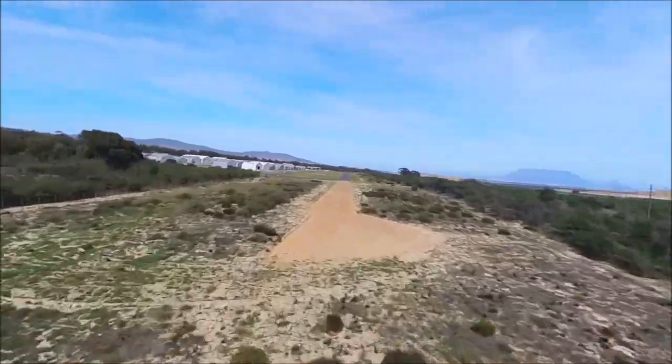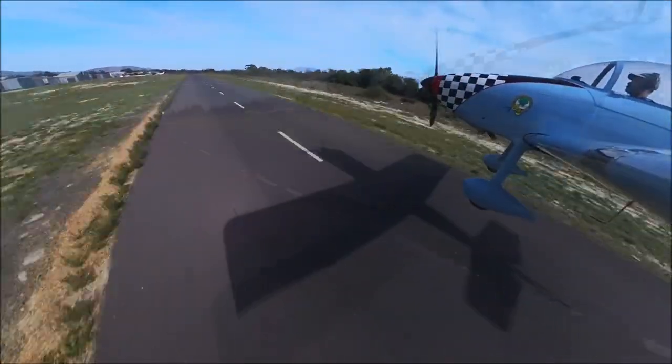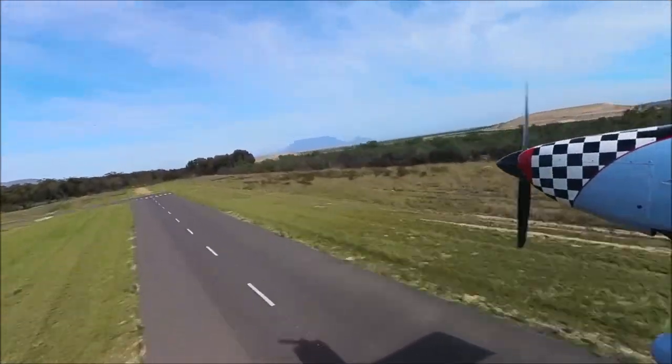Today the sky was blue, the wind was gentle, so a trip towards Cape Town, Table Mountain and around the peninsula was on the cards.